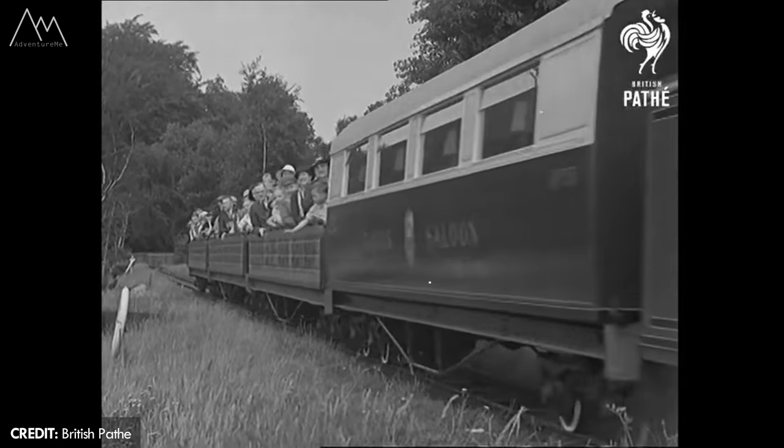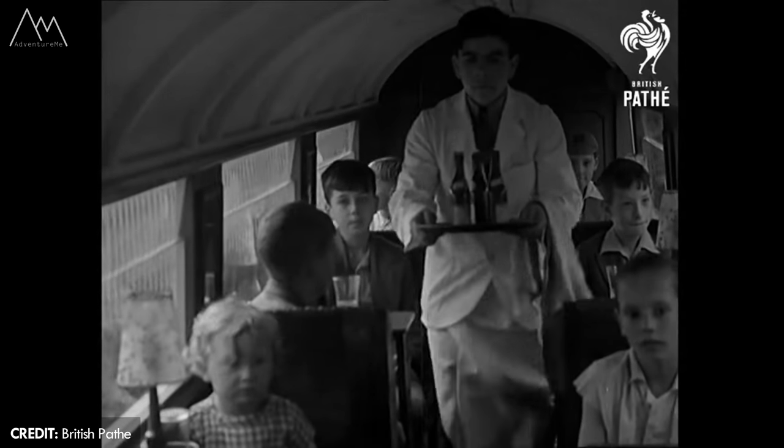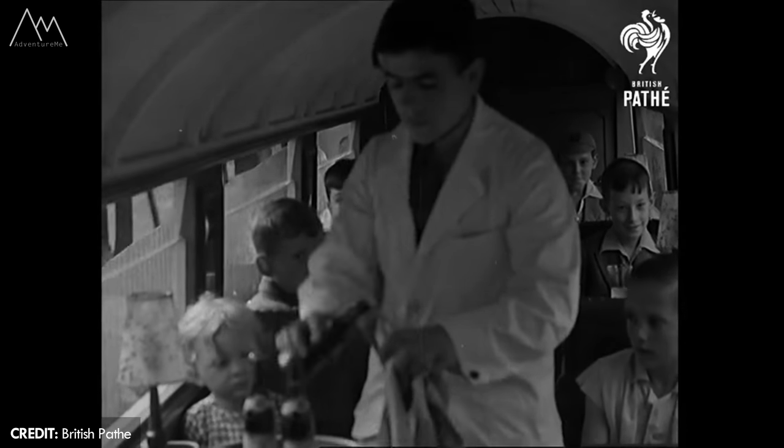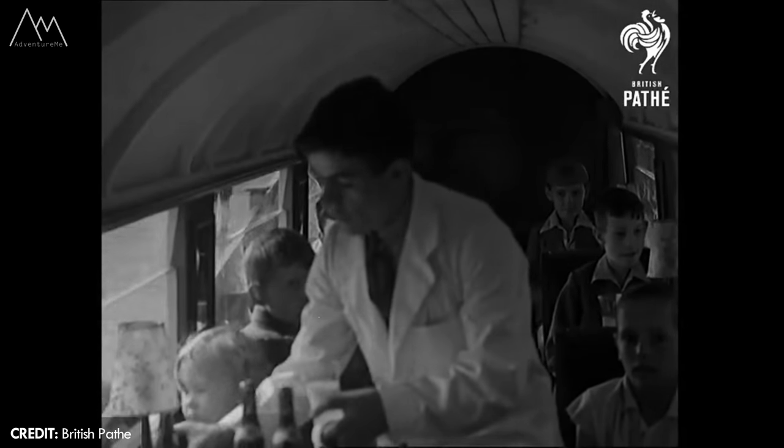The carriages on the line were open topped with bench type seating. A dining car was added in 1935. It cost six pence for a round trip.